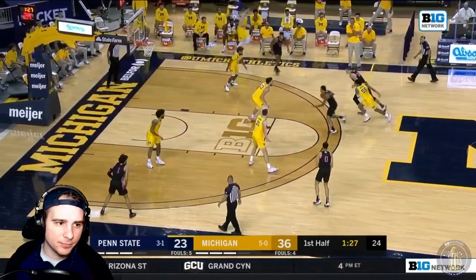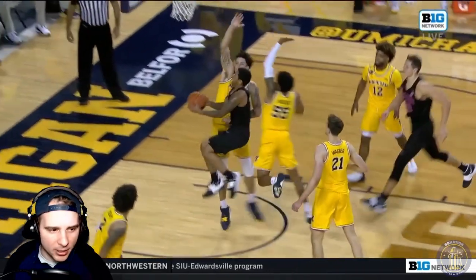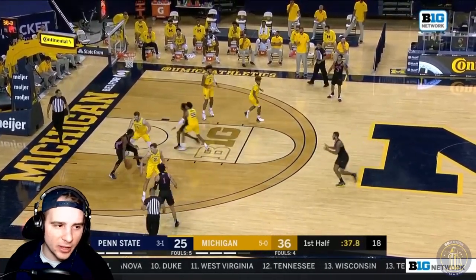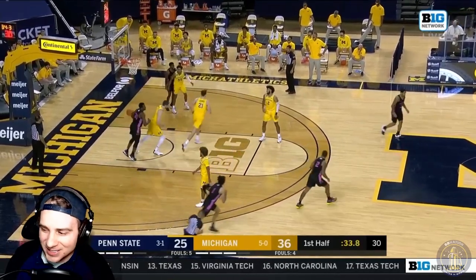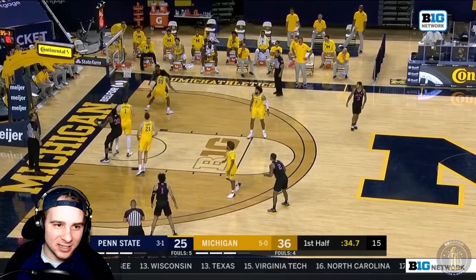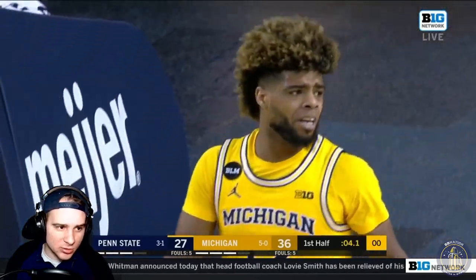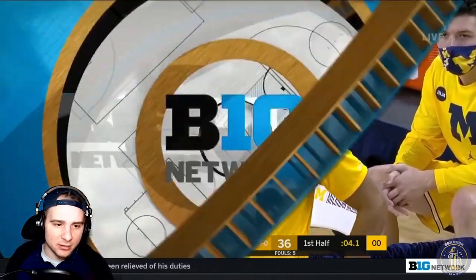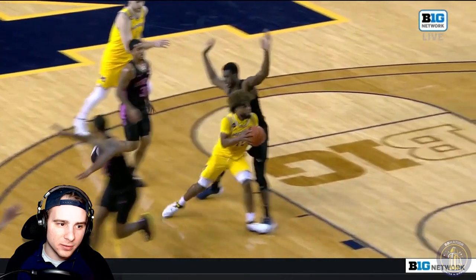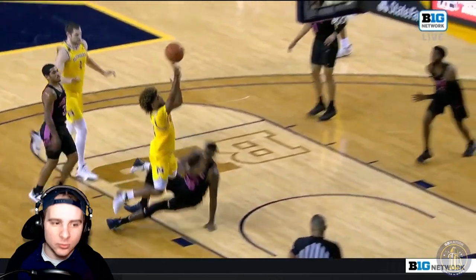Nice layup on a nice baseline pass, but then a thunder block from Eli Brooks — wasn't expecting him. Johns was there for good defense, and Eli Brooks was able to see the commitment to the layup and block it out of bounds. Number 30 with a blind layup against Dickinson — just like, what do you even do? You can see Juwan Howard's reaction like 'what is that move?' Then Mike Smith with a nice little drive, but this is the worst call I've seen — number 30 was moving, still shuffling his feet, and that should be a blocking call all day. Can't believe it.